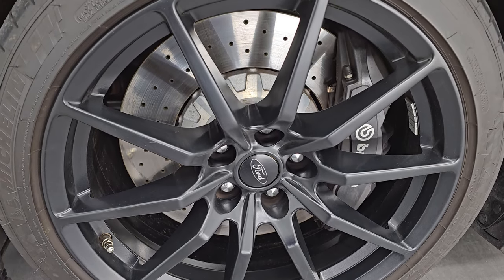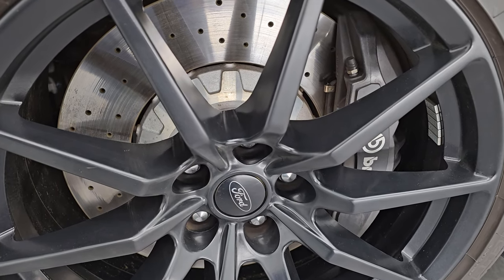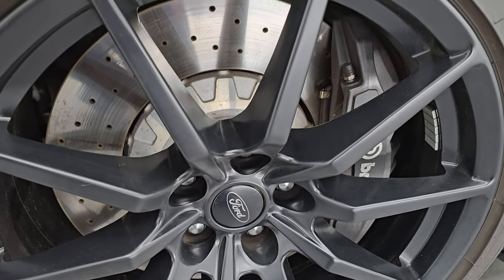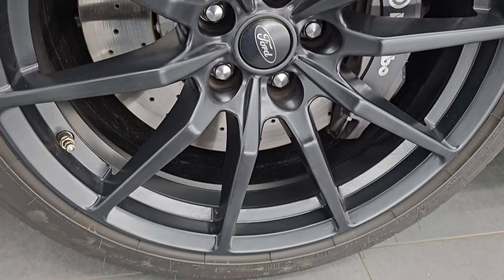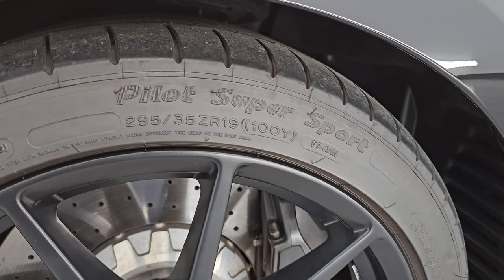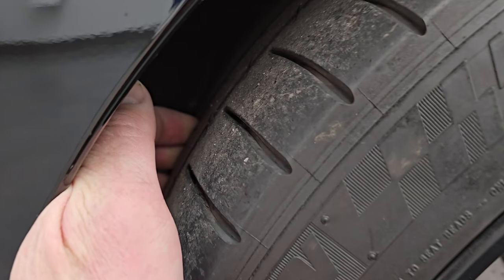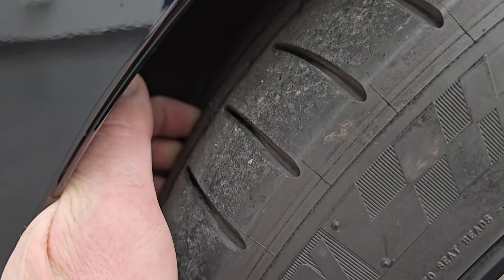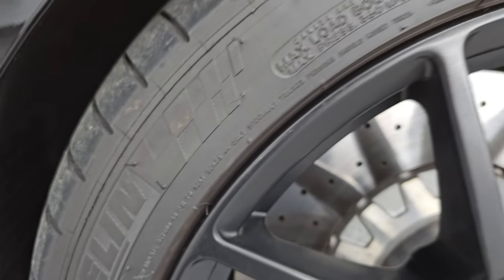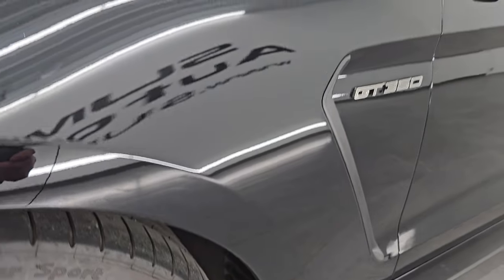This one comes with the 19-inch painted alloy wheels. They're in really nice shape. You get the Brembo brakes with the three-piece drilled rotors. The front wheel is in excellent shape, no scuffs or scrapes, and it has Michelin Pilot Supersport tires — 295/35 ZR19s. Judging from the tread pattern on the inside, probably about 50% of the tread left, maybe just a little bit under, but still decent tread on those tires.